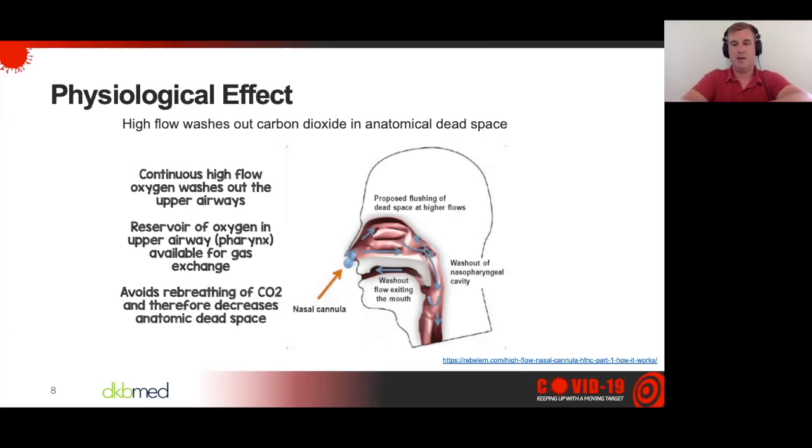Thank you to Salim Rezaei and the guys from Rebellium for this graphic. High flow essentially washes out the carbon dioxide and replaces it with whatever FiO2 we're delivering to the patient out of that anatomical dead space — the nasopharynx, the oropharynx, the upper airways contributing to gas exchange. We provide a continuous flow to those upper airways and wash them out to whatever FiO2 or gas we're delivering, turning them into an oxygen reservoir and decreasing the amount of CO2 that gets rebreathed. When you breathe out, CO2 is in those upper airways; when you breathe in, you suck that CO2 back into your lungs, diluting whatever oxygen you're breathing in. That's what happens with a regular nasal cannula or non-rebreather — you've got that CO2 topper you breathe in every time. With high flow, we're essentially washing that out.